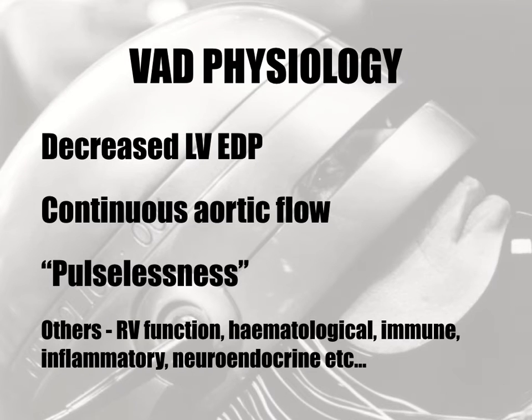The ventricular assist device aims to decompress a diseased, distended, hypokinetic left ventricle. The main goal is to reduce myocardial work and subsequent myocardial oxygen demand, while at the same time maintaining adequate systemic perfusion and end-organ function. The VAD achieves this by reducing left ventricular end-diastolic pressure and myocardial oxygen demand, and by continuous flow through its outflow graft also creates continuous aortic flow.